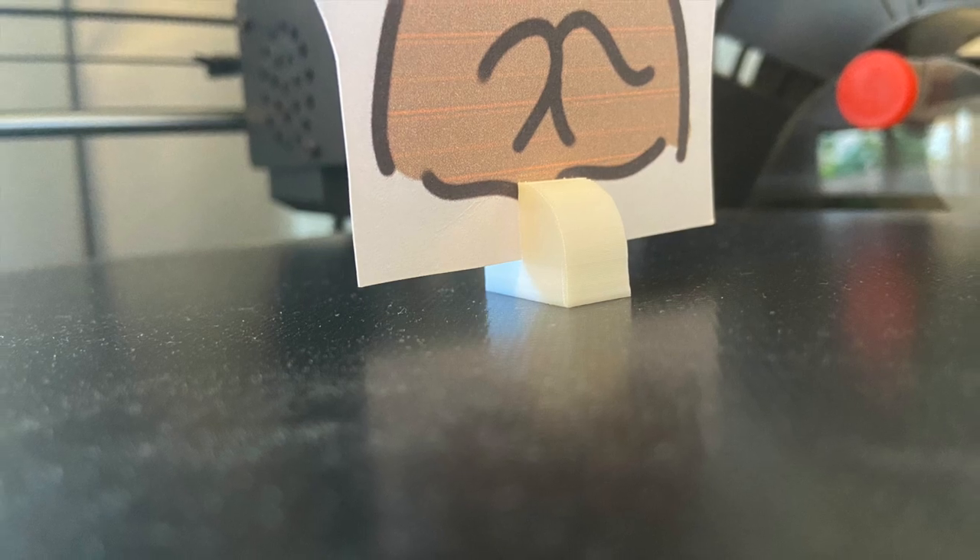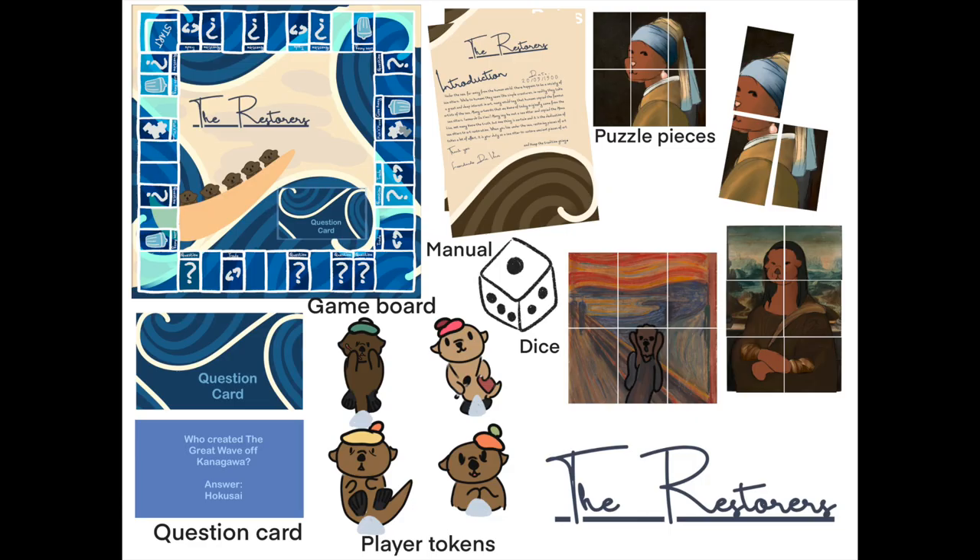Overall, the project was successful. A board game was created that could be used and produced in a company environment. The game provides strong educational value while effectively combining sea otters and traditional art in a new and innovative way, creating a product that can be played by all age groups no matter who you are.